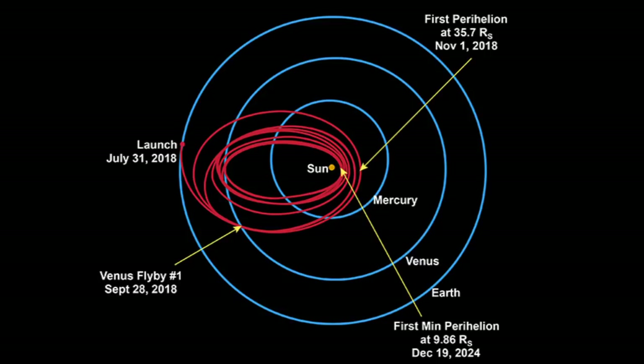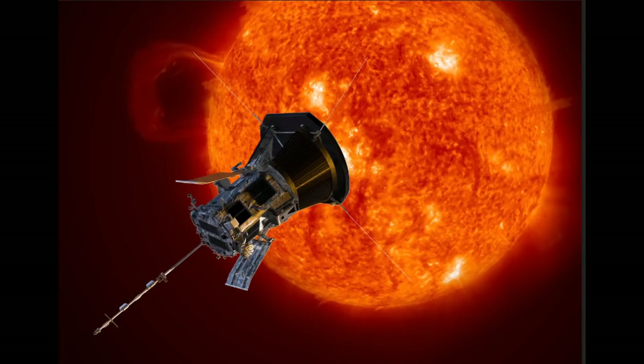The spacecraft will use the gravity of Venus to adjust its course and slow down to put itself into the best trajectory. The Parker Solar Probe will fly by Venus seven times throughout the mission, each time getting a little bit closer to the Sun. It will orbit the Sun 24 times, reaching down to within 6.1 million kilometres of the Sun's visible surface at closest approach. Each orbit will allow scientists to see new regions of the Sun's corona and learn new things about stellar mechanics.